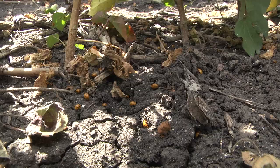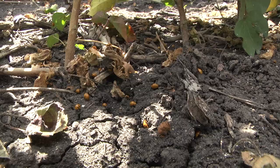This mealybug hotspot that I'm standing in has been absolutely decimated by ladybirds and lacewings that have moved in and exerted really effective biological control.